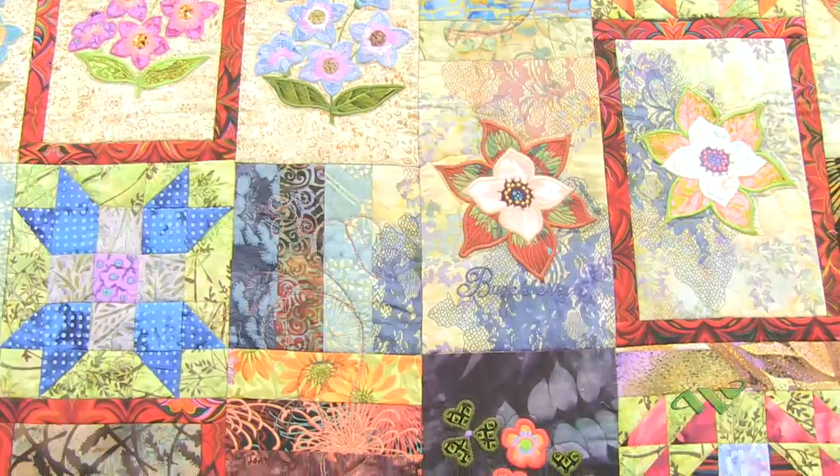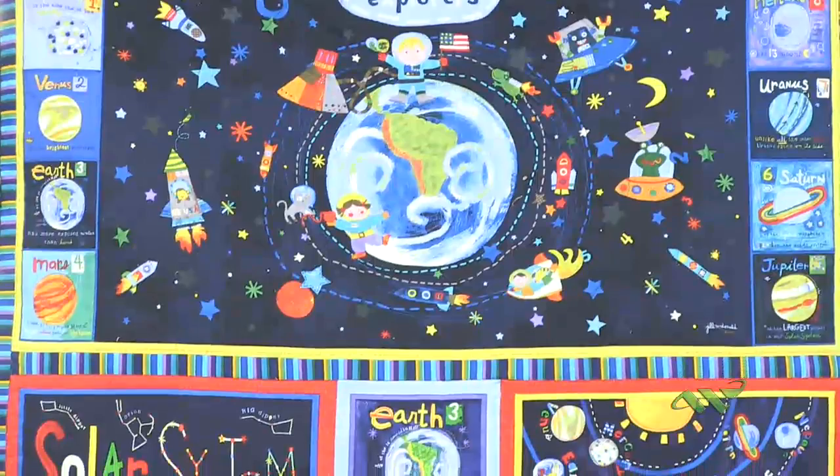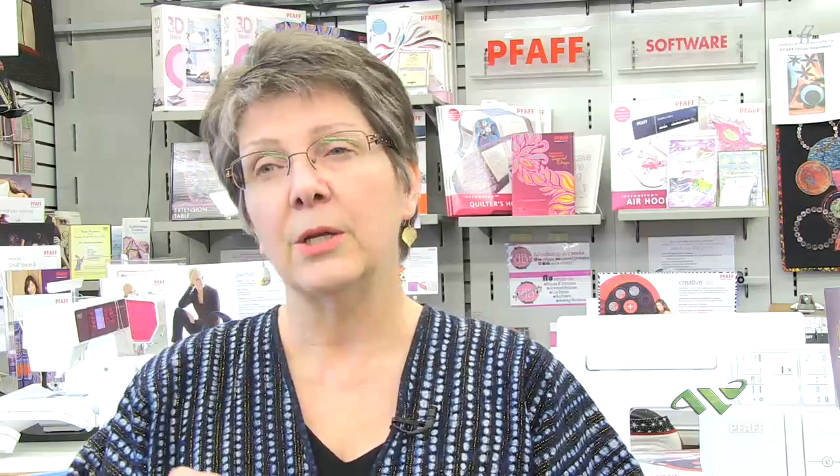You choose your pattern, cut all the pieces, and sew them together. Then we layer it with cotton — a thin cotton, or perhaps a wool or a bamboo or a polyester — whatever you want to give you a different height. Then it's all sewn together, usually by sewing machine, but you certainly can quilt by hand if you want.